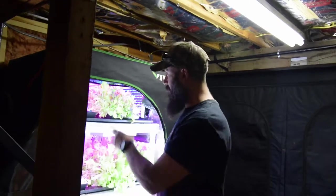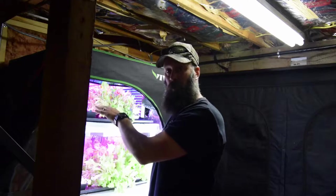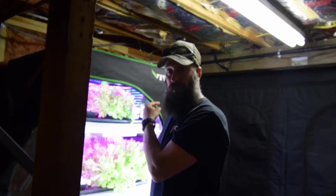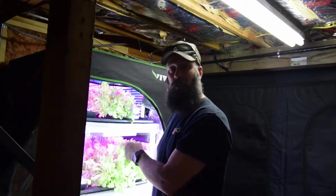Hey everybody, this is Brian from P&B Homesteading. I wanted to give the update for the mid-sized tent and show you that we've moved a lot of the upper starts for this spring for the garden plants out and they're in the big tent now. I'll show that when I do that video update. We've also done some harvesting and I'm probably gonna be changing out some trays, so let me grab the camera and show you guys.